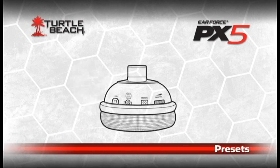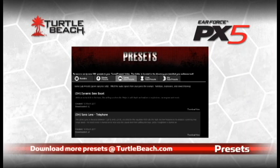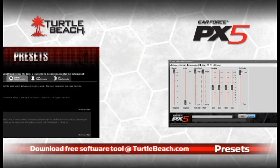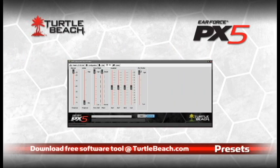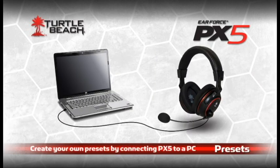All of these awesome effects can be saved in presets, so they're available at the push of a button. The PX5 comes preloaded with 18 standard presets, but you can download dozens more from the Turtle Beach website. Or you can create your own with the free software tools available for download. Once you've installed the software, simply connect the PX5 to your PC or laptop via USB cable and start customizing the headset any way you want.